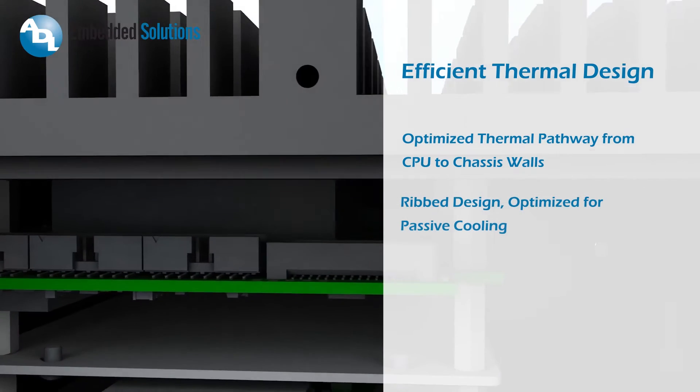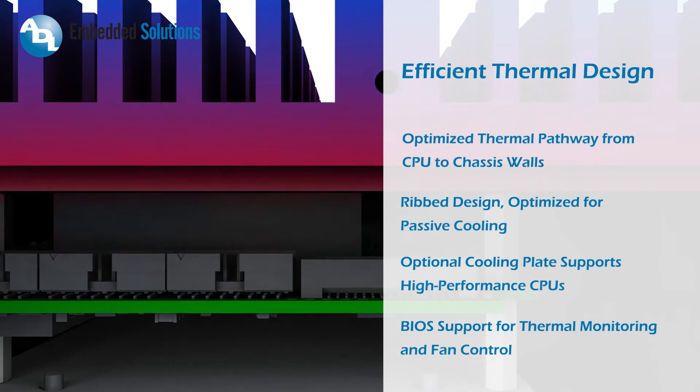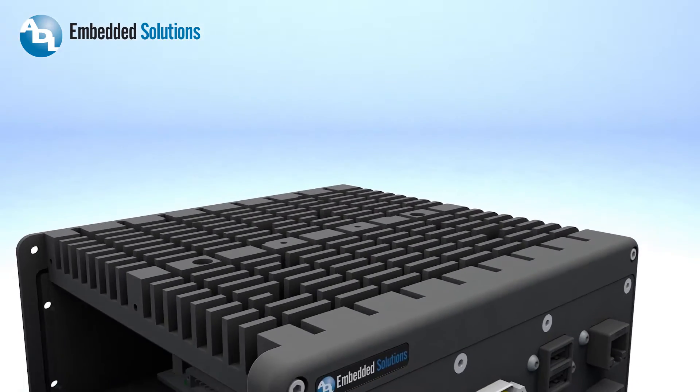The ADL MES 8200 is designed for efficient transfer of heat from the CPU and chipset to the ribbed exterior of the box for convection cooling. Alternatively, this heat can also be transferred to a cooling plate to enable a wider operating temperature range for the overall system.